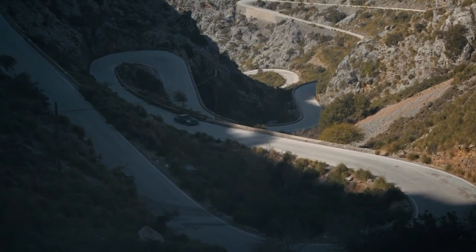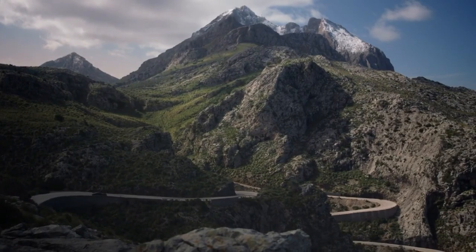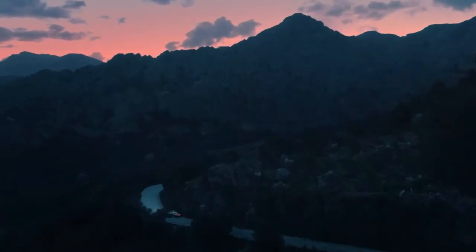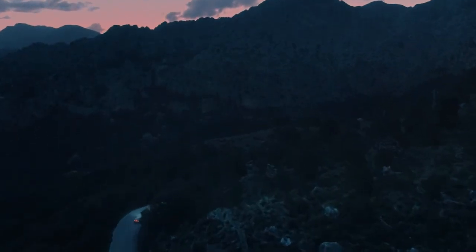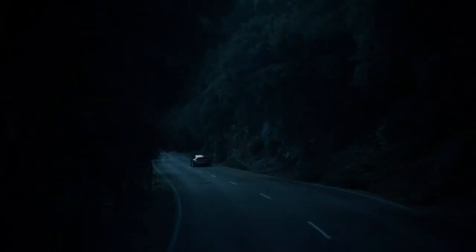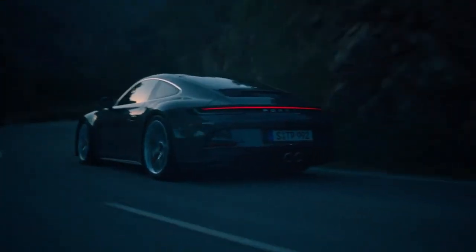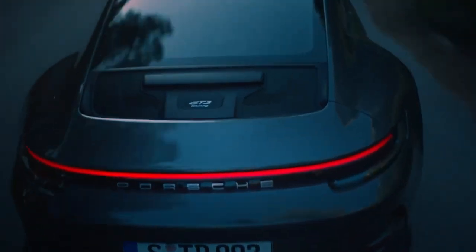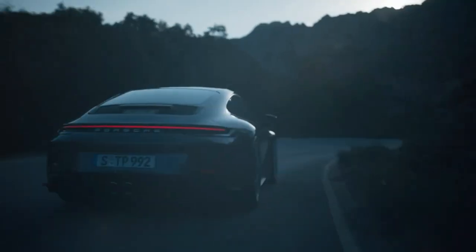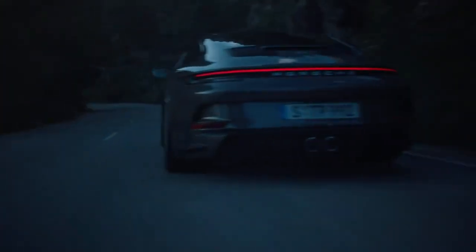If you opt for the winged version, the only seat choices you really have are between the base chairs, their 18-way power upgrade, and the full bucket seats that look better suited for the GT3 RS. My first 992-gen GT3 — a traditional one with the wing — came with the carbon fiber frame buckets, which I found comfortable so long as I didn't have to shift. Whatever you choose, you're getting them swaddled in black Racetech micro suede and a smattering of black leather. Checking the exclusive manufacturer box on the GT3 Touring, however, opens up new realms of both style and comfort.